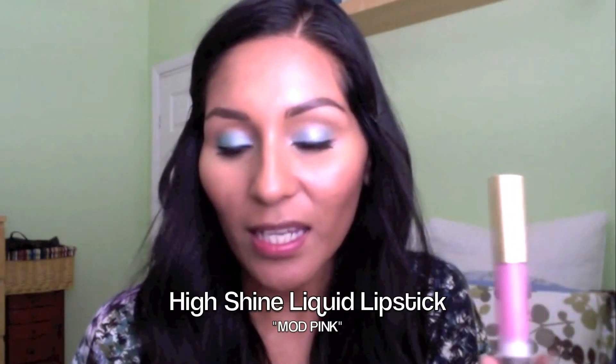That looks so brightened under my eyes. And last but not least, I love her lip glosses — well, she calls them her High Shine Liquid Lipstick in Mod Pink. It's going to be your lip primer, your full coverage lipstick, and your super shiny lip gloss.